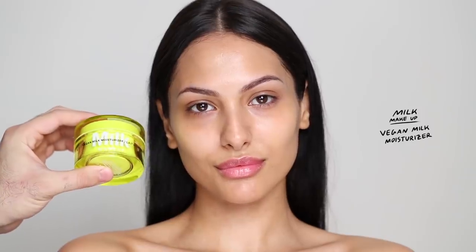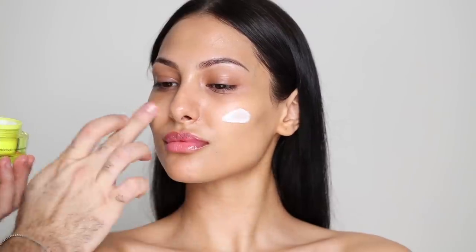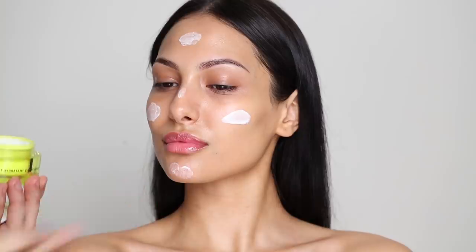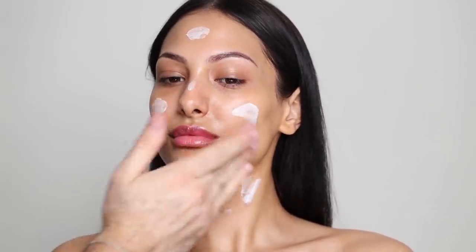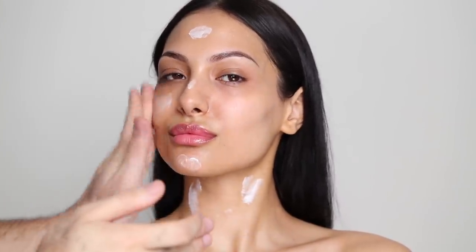I'm going to be trying the brand new Milk Makeup Vegan Milk Moisturizer. This is targeted more towards normal to dry skin, but I've tried it on myself and I'm combination oily, and I really like this. Makeup sits beautifully on top of this. It's a bit on the richer side, but it sinks in really, really nicely. So I'll definitely be using this again.